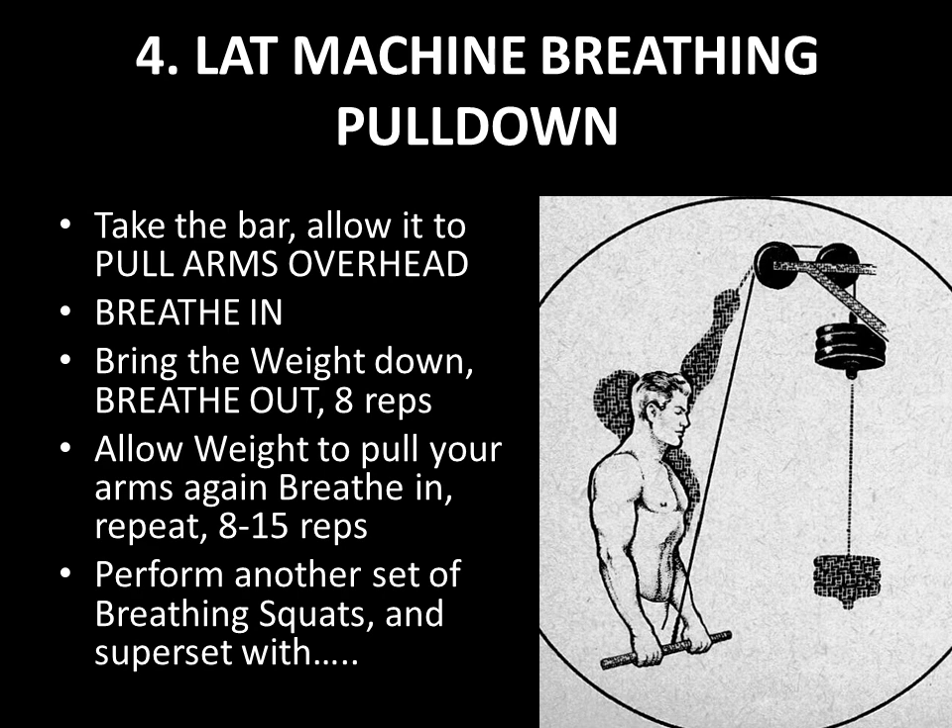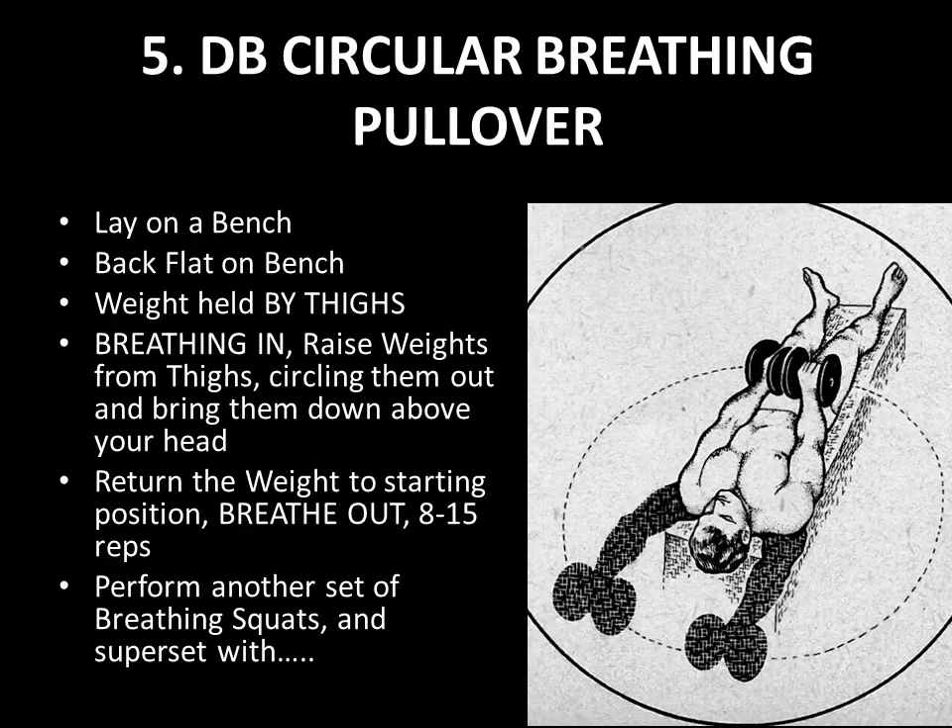After your third set of 20-rep squats, you're going to do lat machine breathing pull-downs. Take the bar and allow the weight to pull your arms overhead — as it does, breathe in, stretching the ribcage. As you bring the weight down, breathe out. Perform 8 repetitions, allowing the weight to pull your arms up overhead on each rep, with the focus on deep breathing. Work up to 15 reps over the weeks. That's your third superset, but the routine is not over yet.